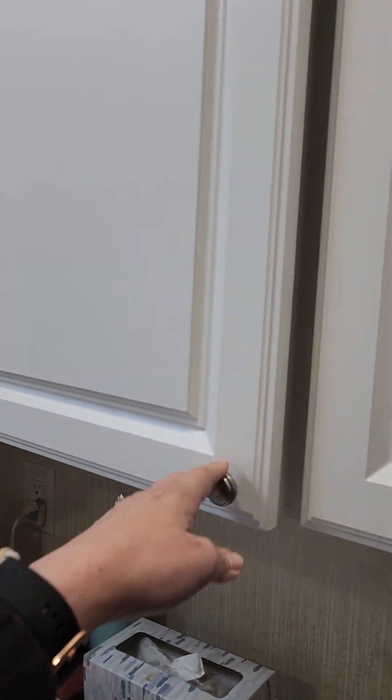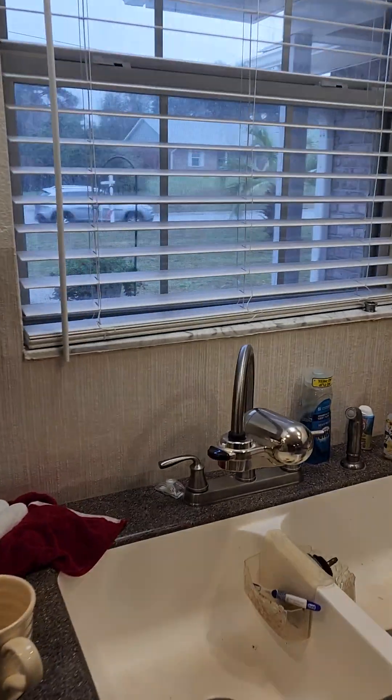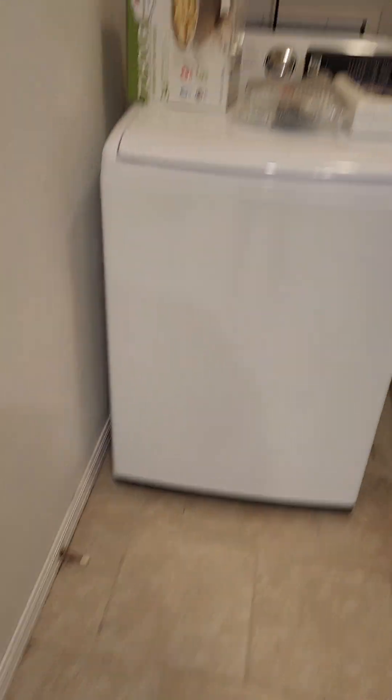It's pretty clean under here. These are new cabinets. And this is just like that stick-on kind of wallpaper. There's no door here.